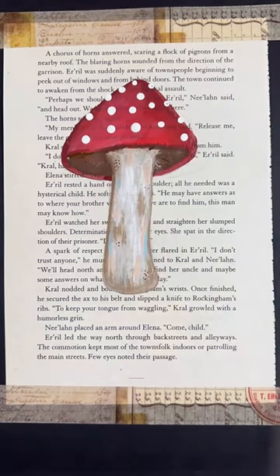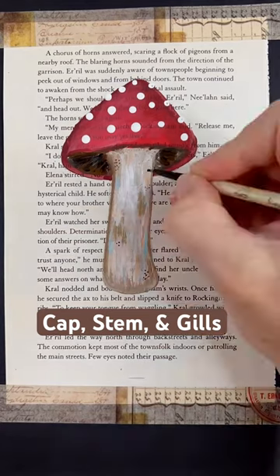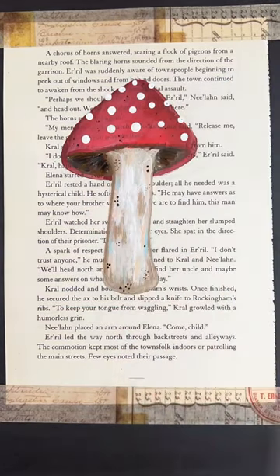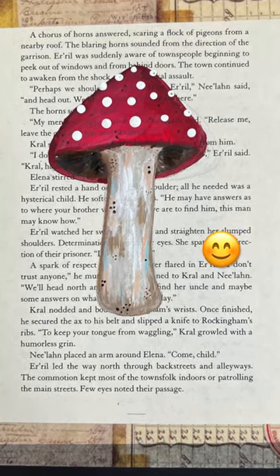I depicted my mushroom by making the cap, the stem, and the gills. And of course, I added those little spots on top that are called scales. But not every mushroom has them — though I think the cute ones definitely do.